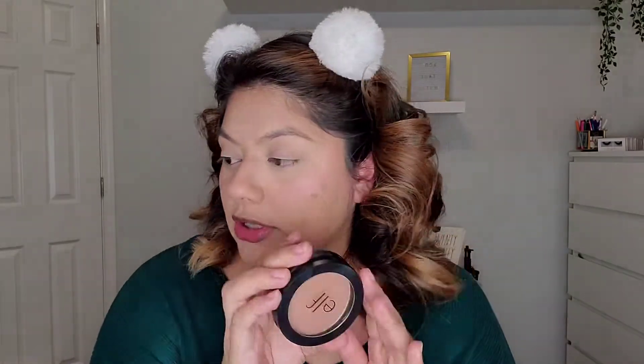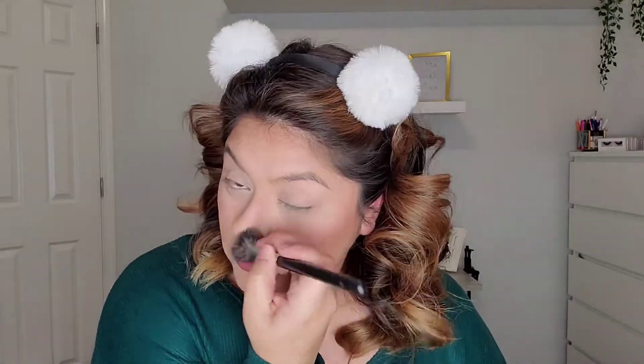For bronzer I'm going to use this e.l.f. Fun Kiss bronzer — no particular reason other than it was sitting on my vanity. It is a really good bronzer though, just really easy to work with. Whatever is left on my brush I just run it down my chin — sometimes I'll add a little more just to conceal that double chin. Then I run it down the sides of my nose just to tone down my nose a little bit.